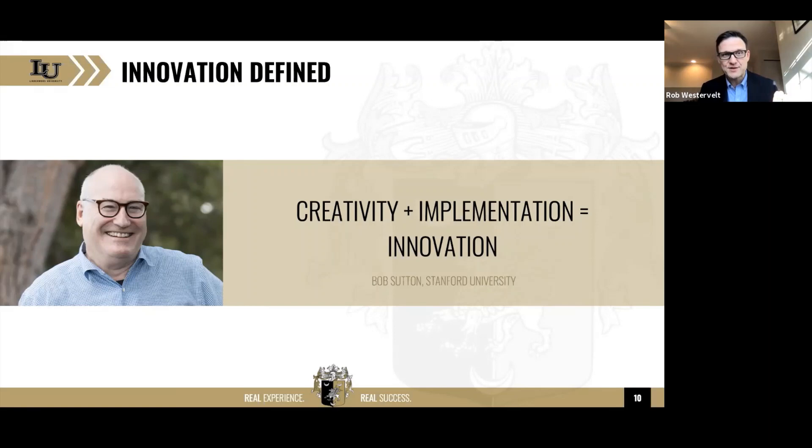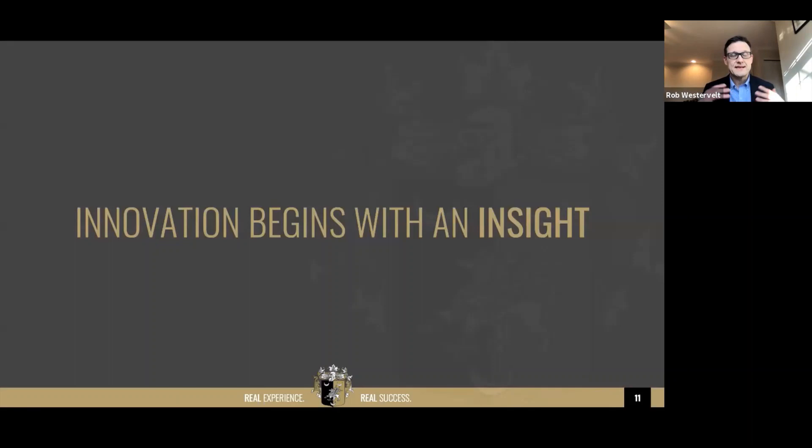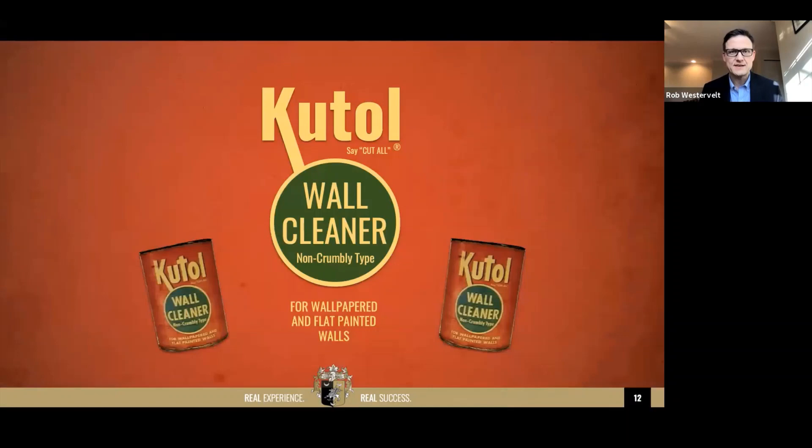Innovation always begins with an insight. I want to give you an example. When I gave a presentation on design thinking to an auditorium of 450 people, I asked people to raise their hands if they'd ever used this product — Cutall, a wallpaper cleaning putty. Not a single hand went up. It was especially popular in the forties and fifties because people heated their homes through coal or wood, and the soot would get onto the wallpaper.